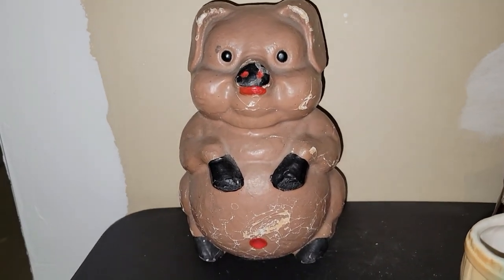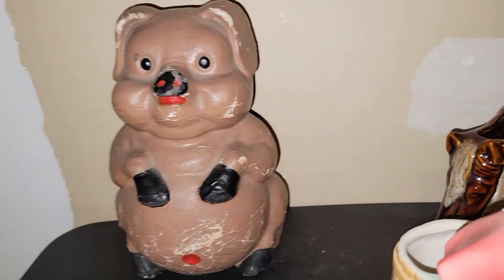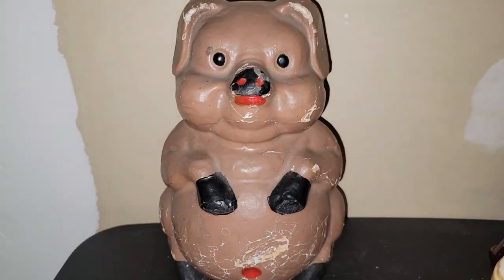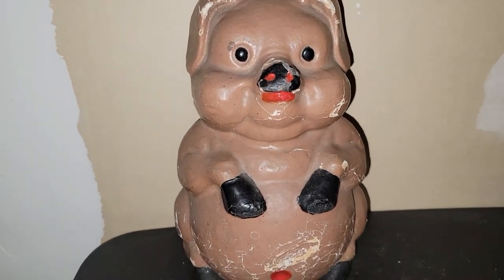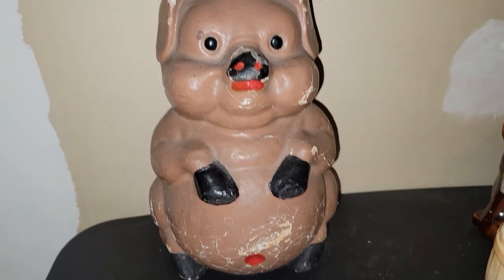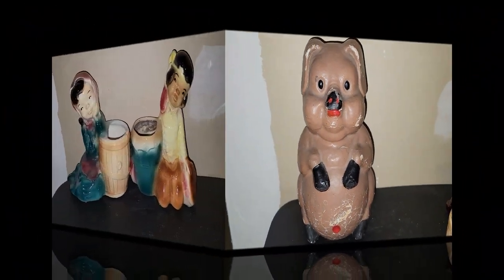This cute little paper mache piggy bank planter was $4. He was really lightweight, but he's super cute. He's got a little bit of wear and tear to him, but hey, he's older — what do you expect, right?